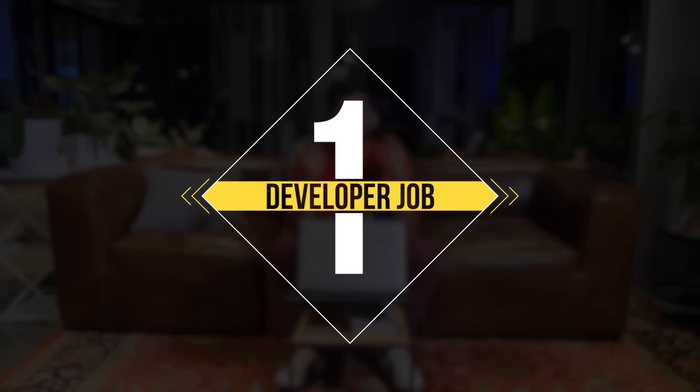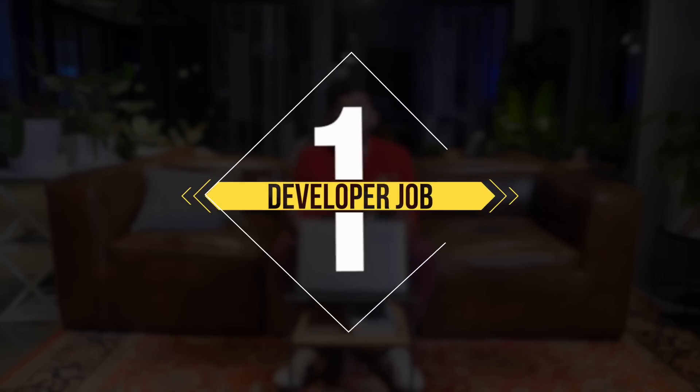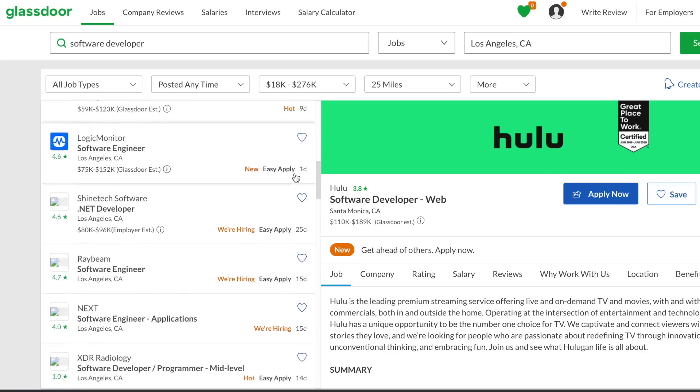So number one: obviously getting a developer job. If you get a job as a software developer, you can be making an income. That's the most obvious. Let's go to number two.